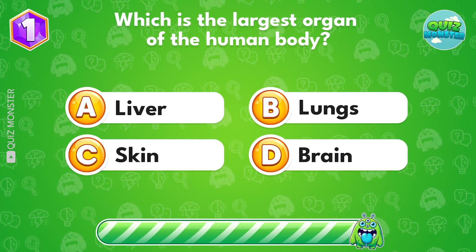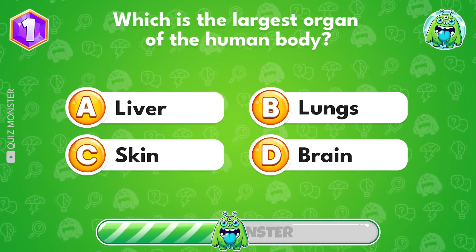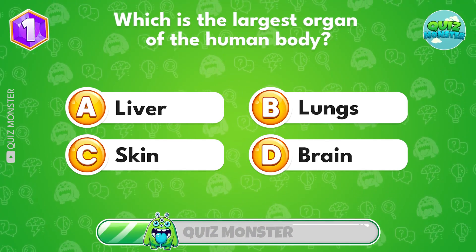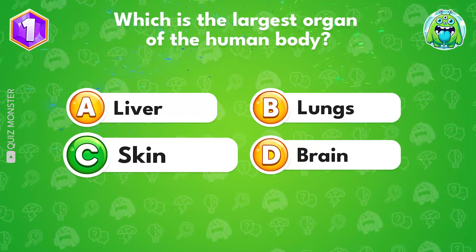Which is the largest organ of the human body? It's option C, skin.